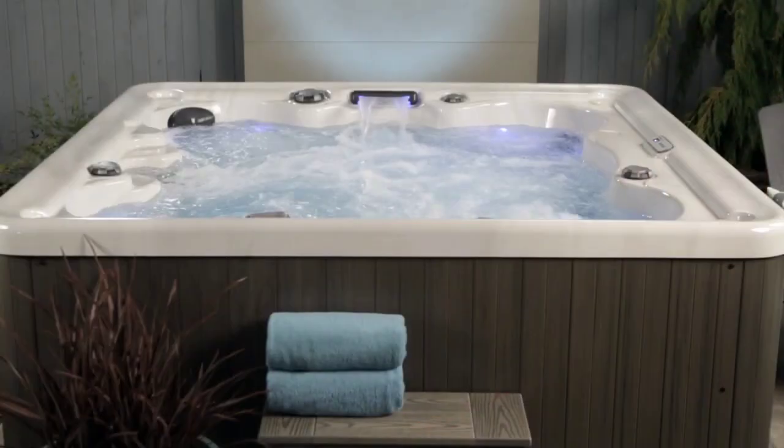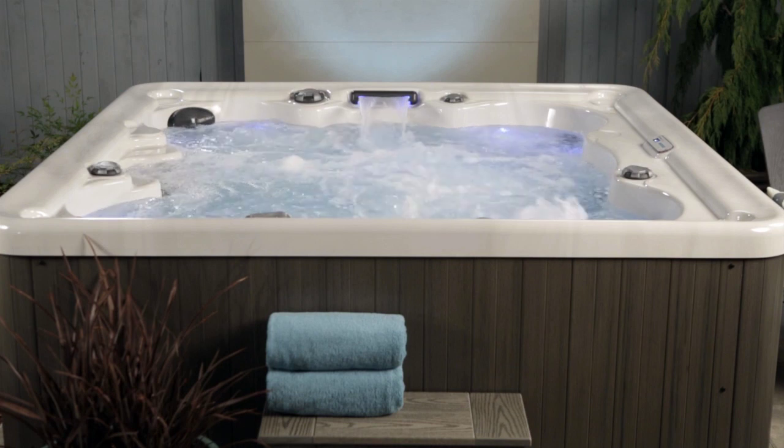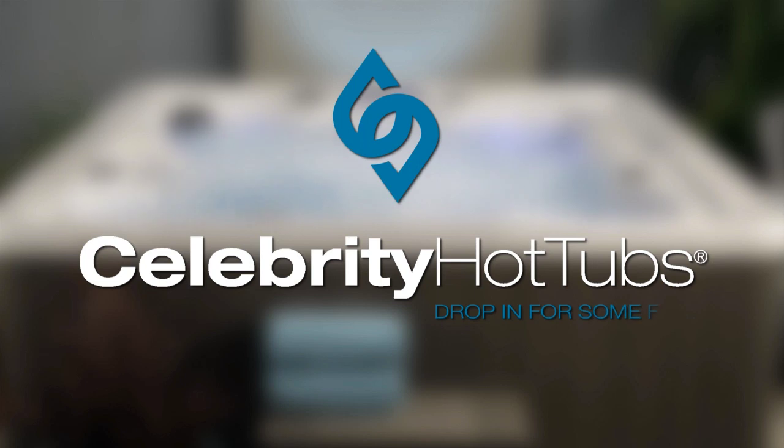So drop in for some fun with the Vegas at your Celebrity dealer today, and get classic carefree hot tub enjoyment for your lifestyle. Celebrity Hot Tubs Vegas — winning, duh!